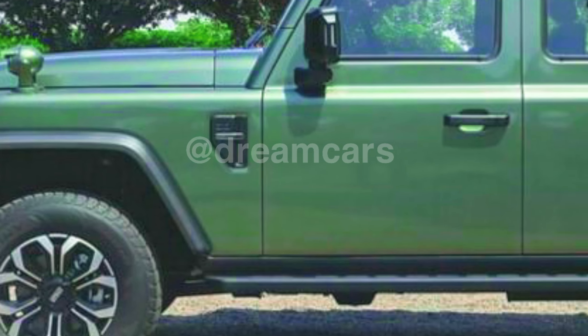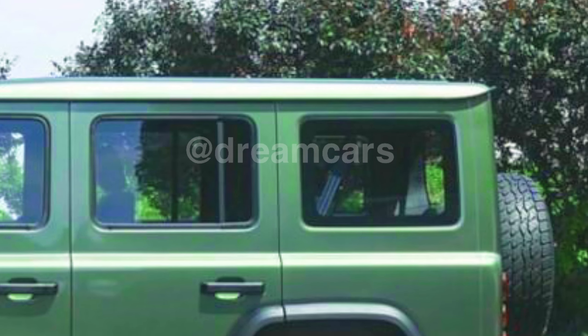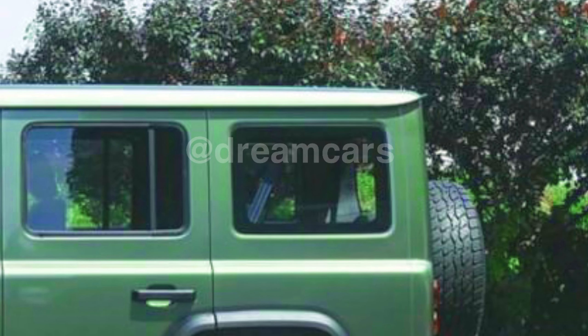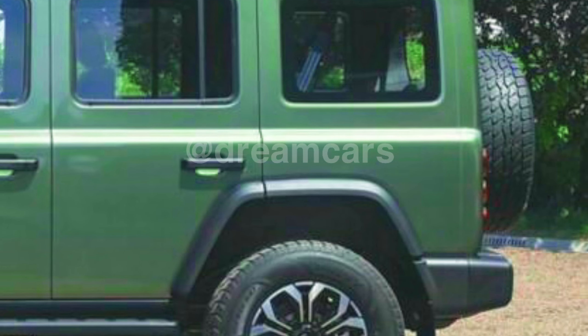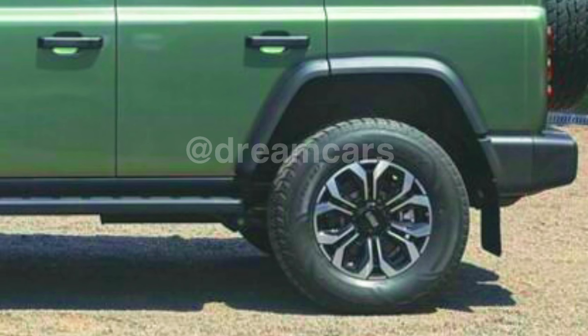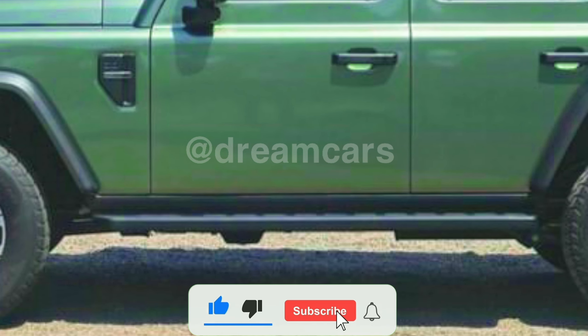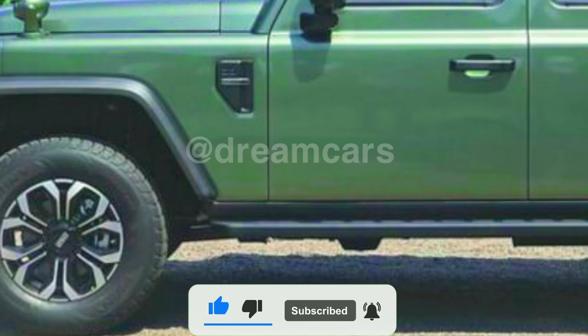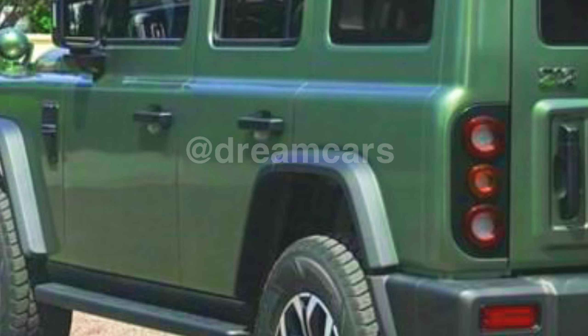Automotive lovers have been familiar with tough SUVs such as Toyota Land Cruiser, Jeep Wrangler, and Land Rover Defender. However, imagine if the three cars could be combined in one vehicle. This desire has now become a reality with the presence of BAW212 from China. BAW212 combines the strength and reliability of those three cars. With a sturdy body and tough design, BAW212 is ready to conquer various terrains — land, snow, or rocks. Equipped with strong suspension and a powerful engine, this car offers unmatched performance in all conditions.